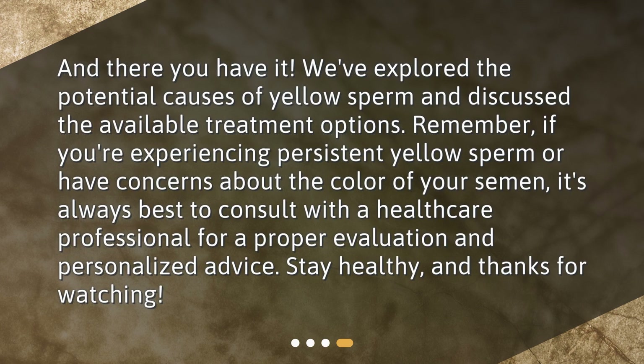And there you have it. We've explored the potential causes of yellow sperm and discussed the available treatment options. Remember, if you're experiencing persistent yellow sperm or have concerns about the color of your semen, it's always best to consult with a healthcare professional for a proper evaluation and personalized advice. Stay healthy, and thanks for watching.